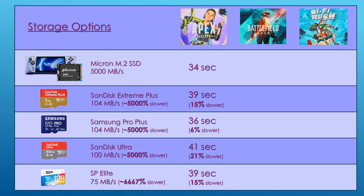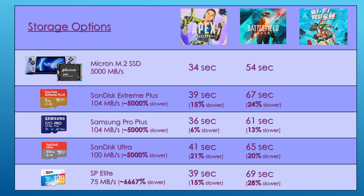Moving on to Battlefield 2042, the internal SSD loads it in 54 seconds. The SanDisk Extreme Plus loads it in 67 seconds, 24% slower than the SSD. The Samsung Pro Plus loads it slightly faster at 61 seconds, 13% slower. The SanDisk Ultra takes 65 seconds — 20% slower — and the SP Elite loads it in 69 seconds, 28% slower than the SSD.